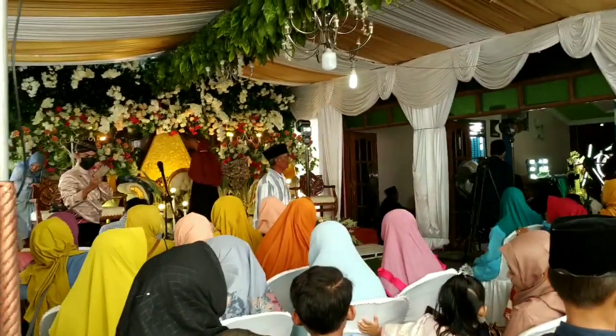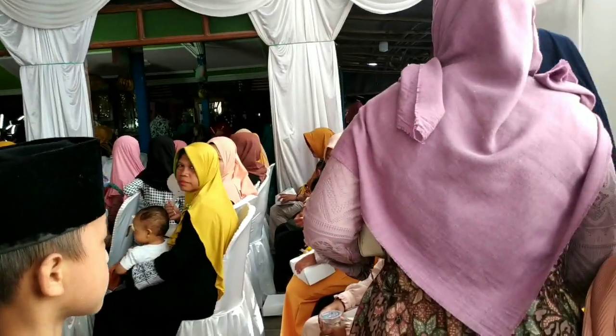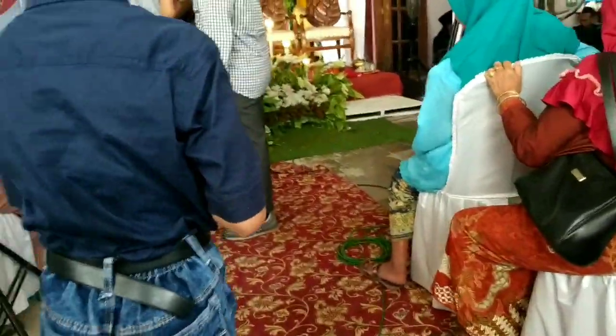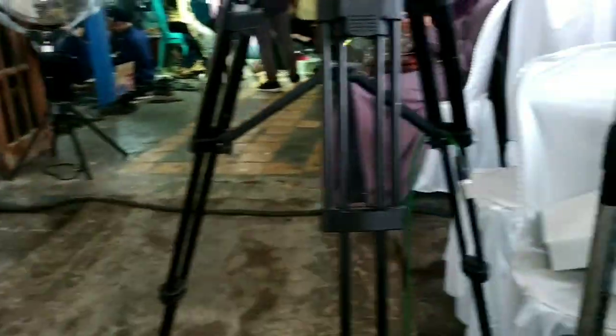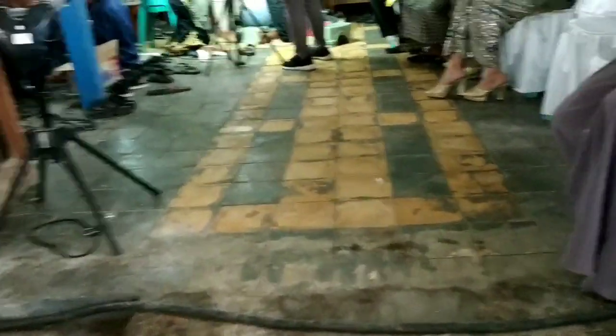Warna-warni dan banyak macamnya. Kemudian juga dibawain pisang satu tundun, terus kelapa, terus juga alat masak tadi ya, panci, sotel, spatula. Terus gabah juga. Bahkan lemari, sampai perakas di ruang tamu, meja kursi tadi diangkatin. Ternyata itu ada makna tertentu ya teman-teman. Seserahan itu beda dengan mahar.